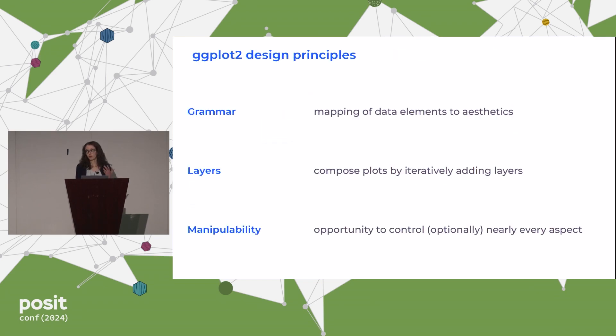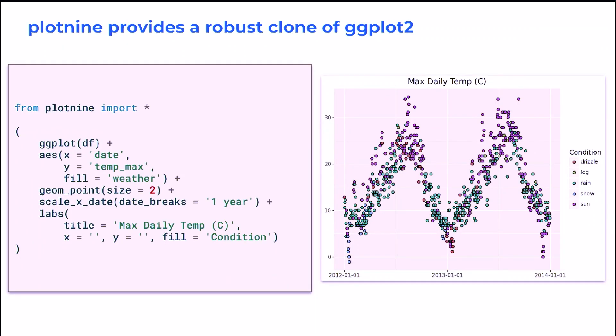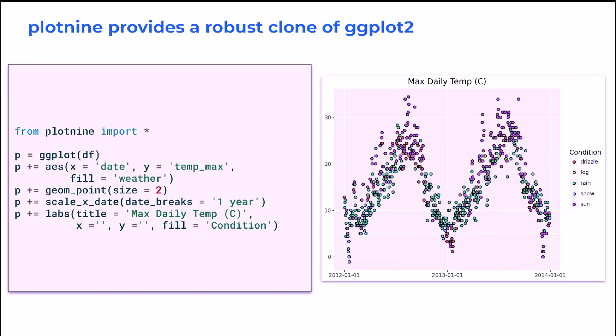If we think about what makes ggplot2 special, we have that sense of a grammar mapping different components in our data to different aesthetic elements and doing that incrementally in layers where we can control each layer as much as we want. It shouldn't be hard to convince you that we can achieve that in plotnine, because this plotnine code — believe it or not — is actually Python code, even though it looks almost identical to the ggplot2 code that we know and love. But if we want, we can get a little more creative and give it a little bit of its own Pythonic flavor, using Python's incremental addition operator. We can still use all the same ggplot2 functions we know, but break our code up a little bit more without method chaining to make it easier to debug and experiment.